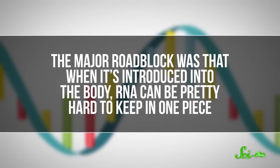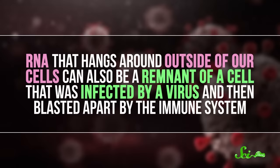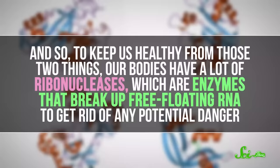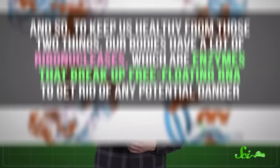The first experiments in using mRNA as an actual vaccine started taking place in the early 1990s, and that is where researchers ran into huge problems. The major roadblock was that when it's introduced into the body, RNA can be pretty hard to keep in one piece. Free-floating RNA is often used by tumor cells to make it easier for them to spread around, and RNA hanging around outside our cells can also be a remnant of a cell infected by a virus and then blasted apart by the immune system. To keep us healthy, our bodies have a lot of ribonucleases — enzymes that break up free-floating RNA to get rid of any potential danger. So in early experiments, mRNA would get destroyed before enough of it could get into a cell and start doing its magic.